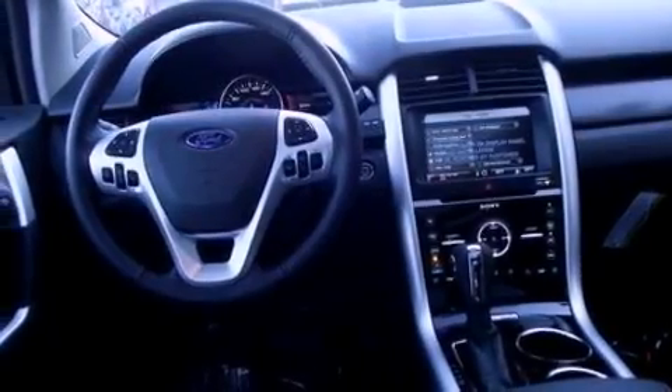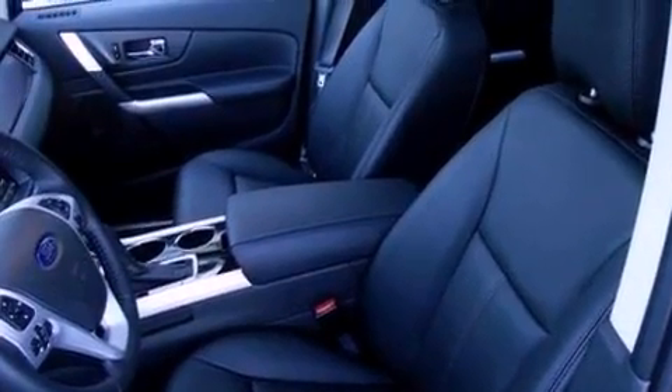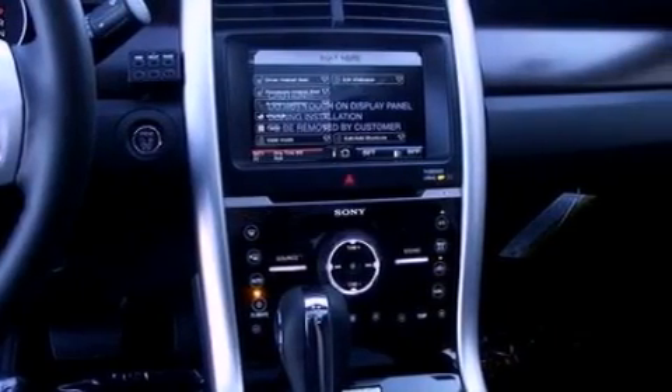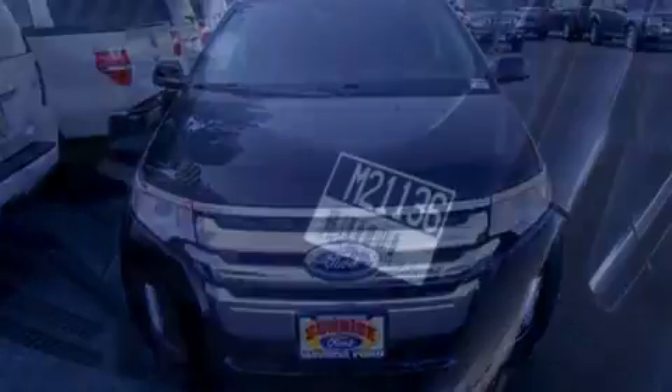The following features are also included: memory settings for the driver's seat positions, so you can recall your favorite position with the push of one button, cruise control, an auto-dimming rearview mirror, leather seats, privacy glass, an anti-lock braking system, side curtain airbags, front and rear reading lights, external temperature display, and a rear spoiler.